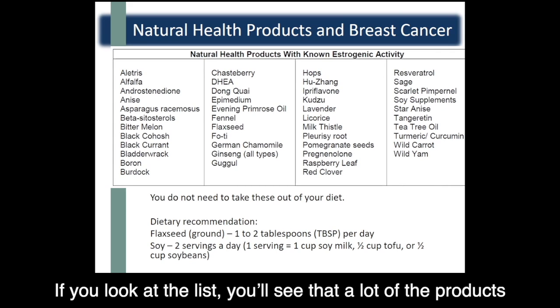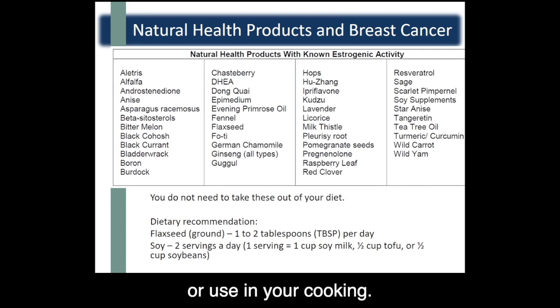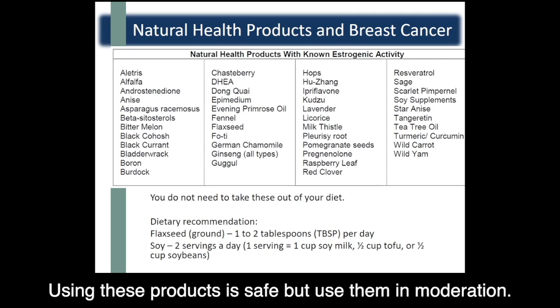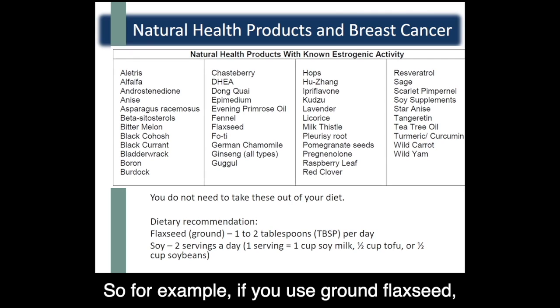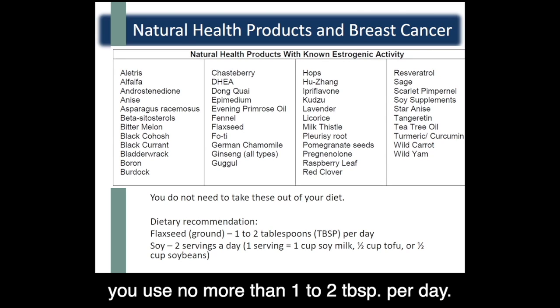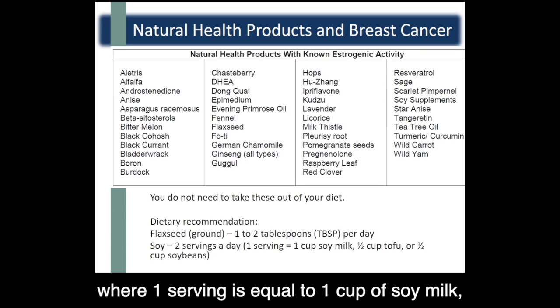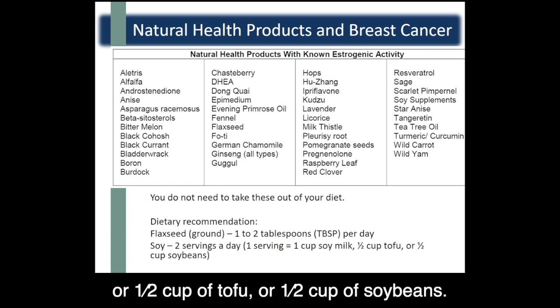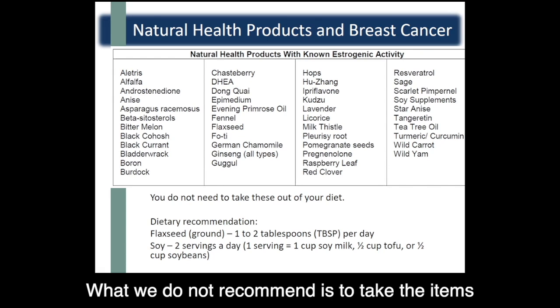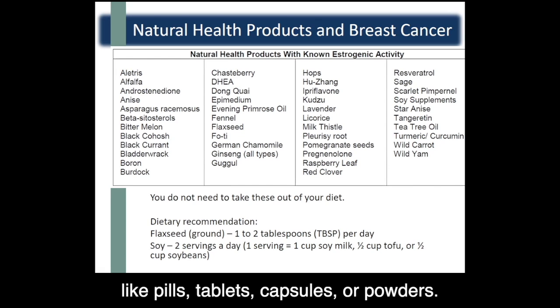If you look at the list, you'll see that a lot of the products listed are spices, herbs, or foods you may eat or use in your cooking. Using these products is safe, but use them in moderation. For example, if you use ground flaxseed, the Dietitians of Canada recommends no more than one to two tablespoons per day. For soy products, the maximum is two servings per day, where one serving equals one cup of soy milk, or half a cup of tofu, or half a cup of soybeans. What we do not recommend is to take the items on the list as supplements or natural products like pills, tablets, capsules, or powders.